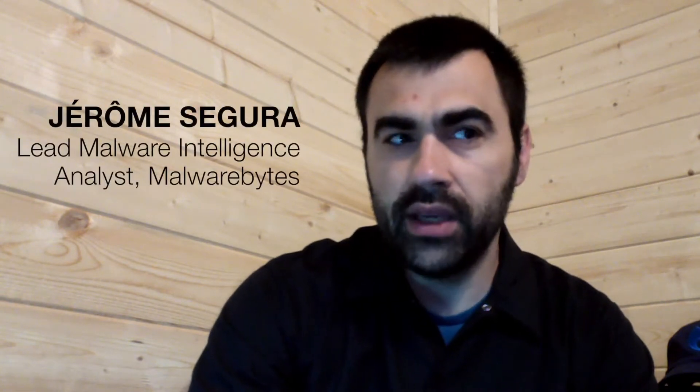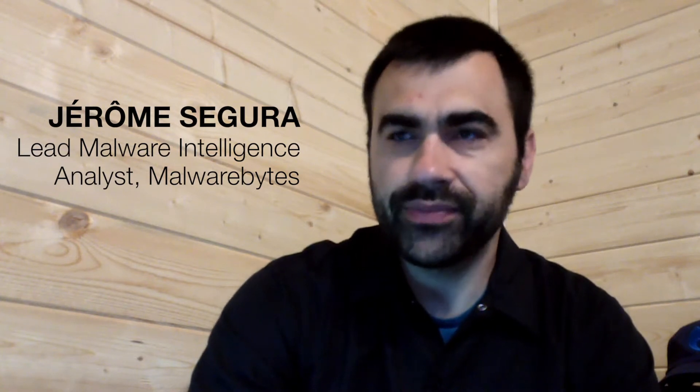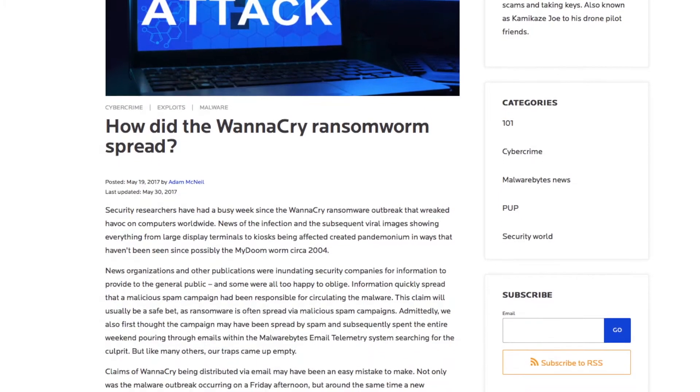Ransoms typically cost between $400 and $500 for each infected machine. WannaCry was really a wake-up call for many — ransomware was already known to be a big deal. But if you couple the ransomware threat with a worm, then you've got something that's very lethal.